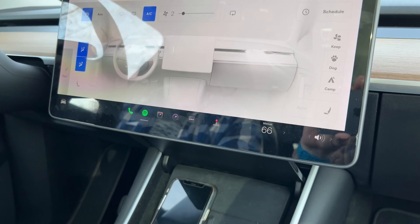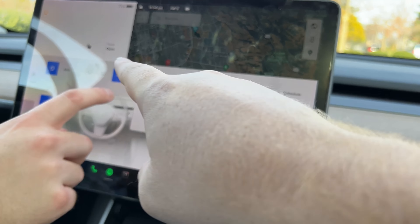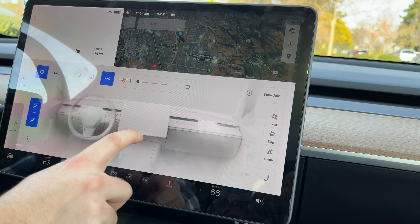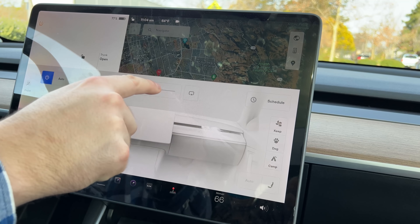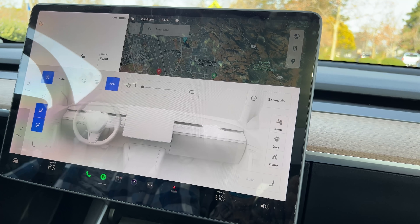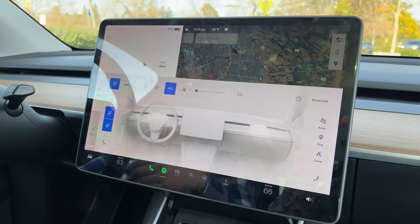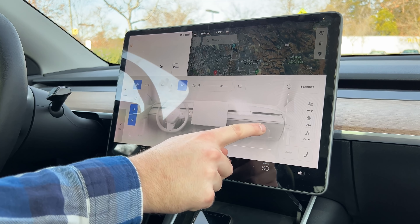One last thing — there used to be buttons for changing the fan speed, and now it's just a slider. When I'm driving, I don't have that accuracy to hit the slider precisely while looking at the road. And I'm not going to ask my wife to change it when I want it at a certain setting.